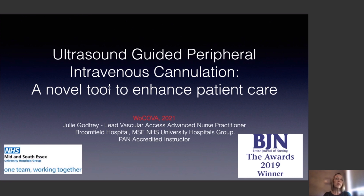I've been asked to give you a brief 15-minute synopsis of ultrasound-guided peripheral intravenous cannulation — a novel tool to enhance patient care. We'll have a live Q&A to discuss some of those areas in more detail. Please note that many of the views and opinions are my own from my clinical practice, but my clinical practice is always backed up with evidence-based literature.